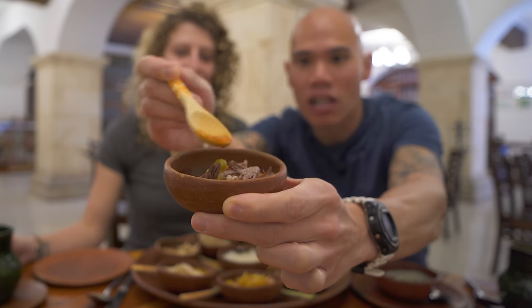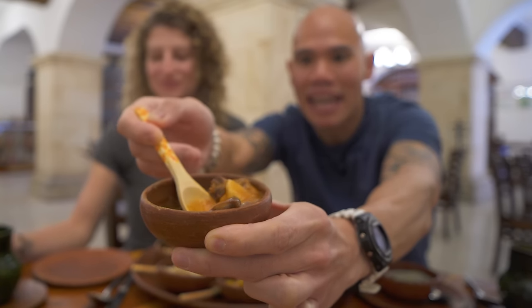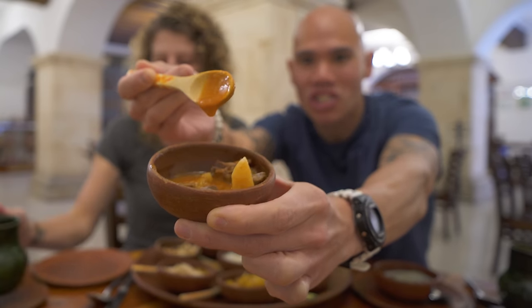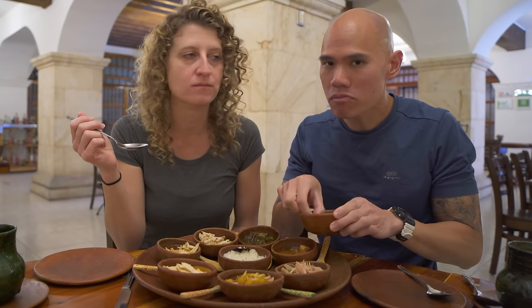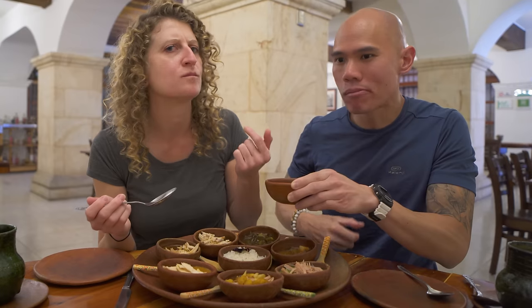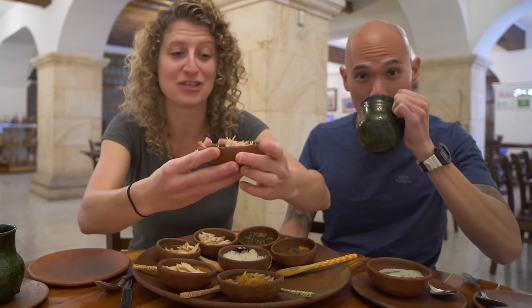Next up on our mole platter is the amarillo mole — the yellow mole. It's actually orange in color, but named for the yellow chili pepper from Oaxaca it's made with. It also has delicious beef and looks like potato, and is a bit thicker. Such a nice orange color. We were told to eat it with onions and lemon. That one's spicy too, and almost has a curry type flavor — very different from a mole because there's no chocolate in it, so it doesn't have the same richness.